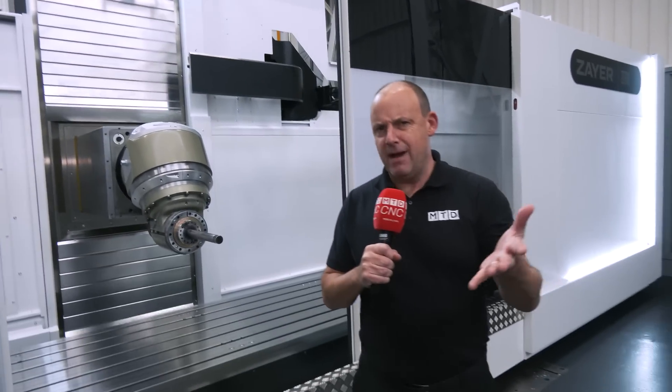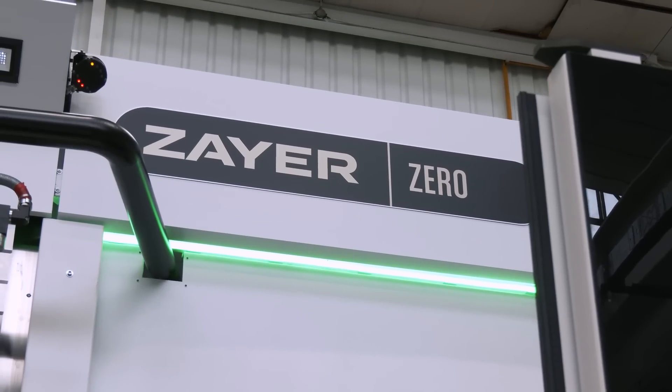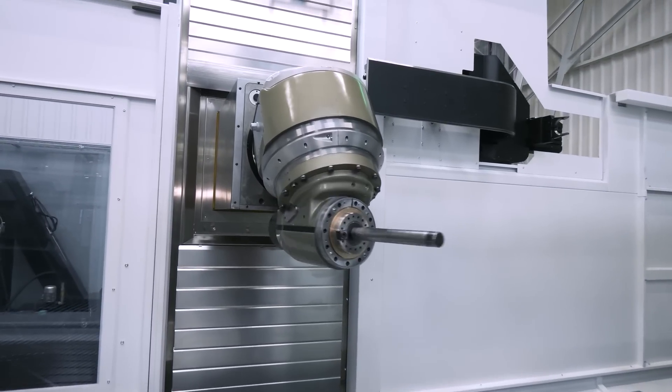Now we all know that Zyre make really accurate milling machines, but this one — the new Zyre — is the most accurate bed milling machine they have ever manufactured. And guess what? You can see this at Mills CNC later this year.